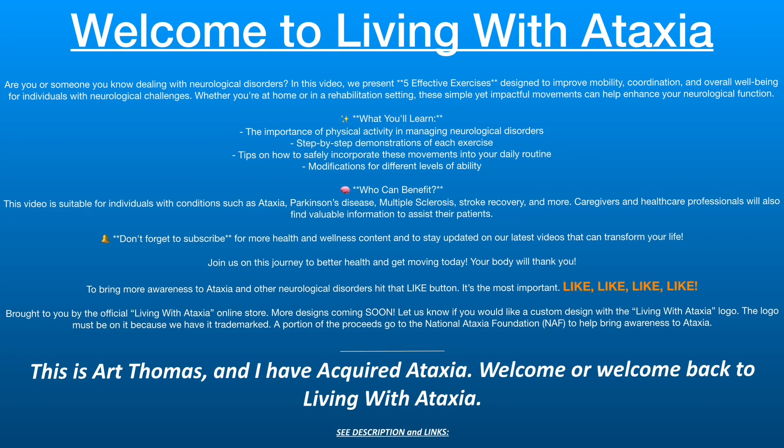Good morning, good day, and good night wherever you may be. These 5 simple exercises can actually boost your brain health and help manage neurological disorders. Let's get moving. This is Art Thomas, and I have acquired ataxia. Welcome or welcome back to Living with Ataxia.